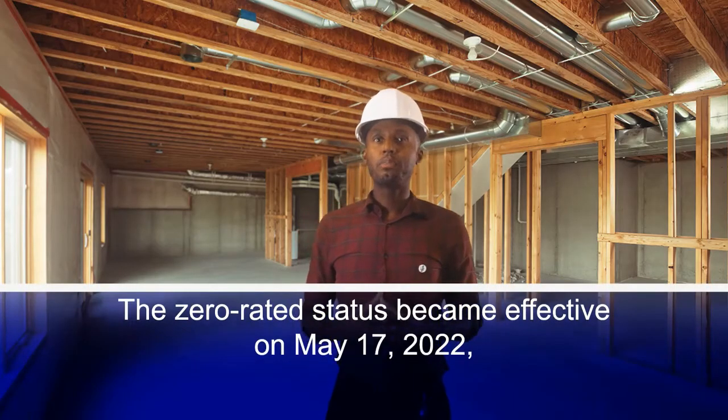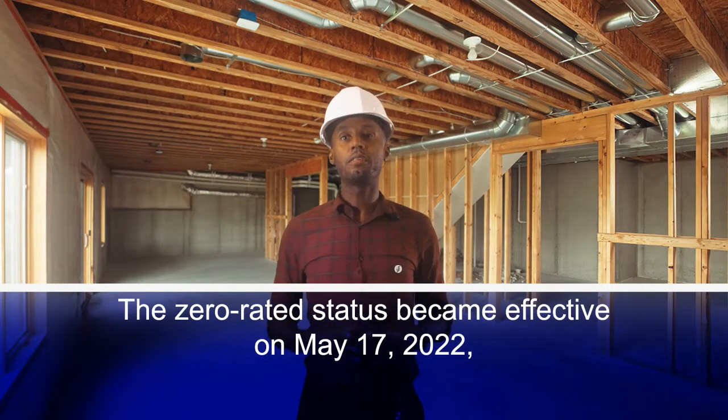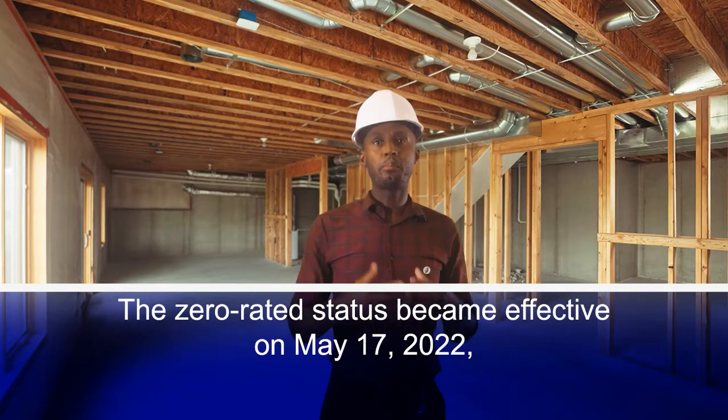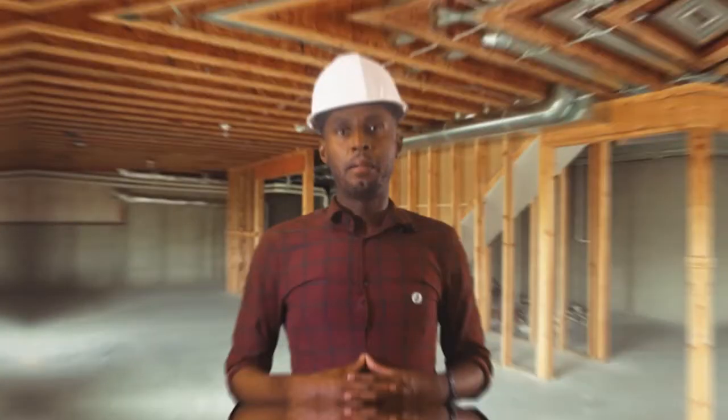The zero-rated status became effective May 17, 2022, when Dr. Ashni Singh, the Senior Minister in the Office of the President with Responsibility for Finance, signed the order that amended the first schedule to the VAT Act, which deals with construction materials. Where VAT was already paid by suppliers, the existing refunds mechanism outlined in Section 35 of the VAT Act, Chapter 8105, should be applied.